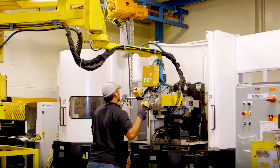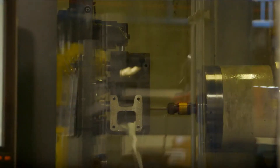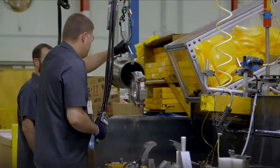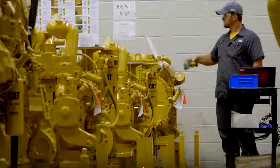Throughout the remanufacturing process, CAT reman parts and engines are run through the same quality management systems as new parts to ensure the highest durability, reliability, and quality.